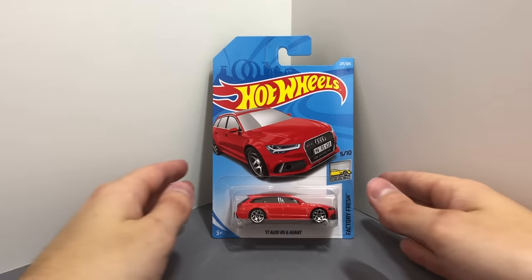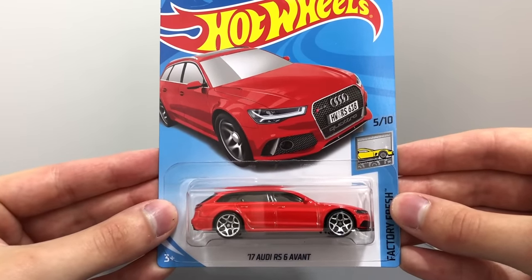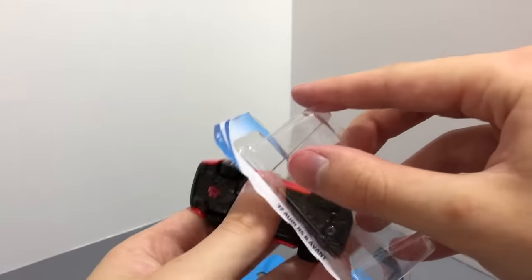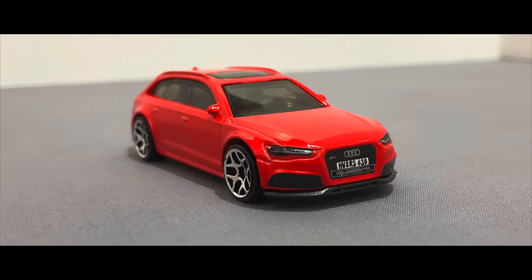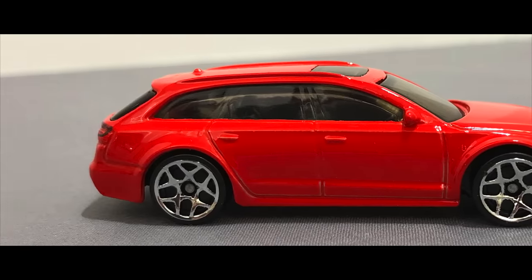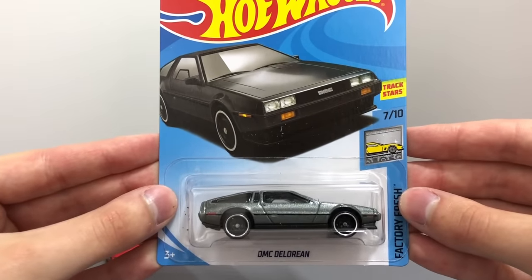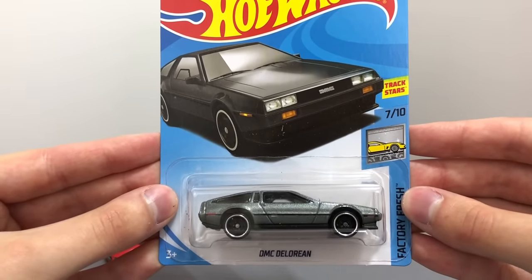The first car we have here is an all new casting, it's the factory fresh 2017 Audi RS6 Avant. Another cool 2018 factory fresh model is the stainless steel gray edition of the DMC DeLorean.